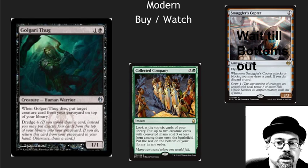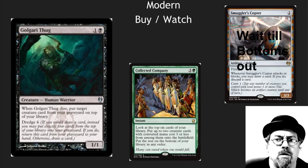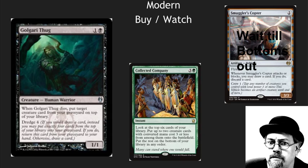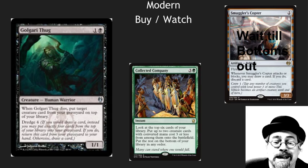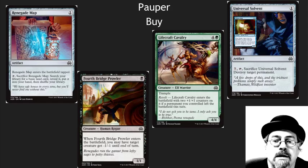Modern just got shaken up really heavily with the current bannings. Collected Company I believe is going to be back to a $25 card soon — those decks got significantly better. Smuggler's Copter may have a place in Modern, I don't know — wait till it bottoms out. Golgari Thug has shot up in price, which surprises me because those decks were already playing Golgari Thugs. Look for Grave Troll replacements and see what can be done to shore up those Dredge decks. We have so many good cards in the new set for Pauper — pick these up in foil, pick up your playsets in foil now.